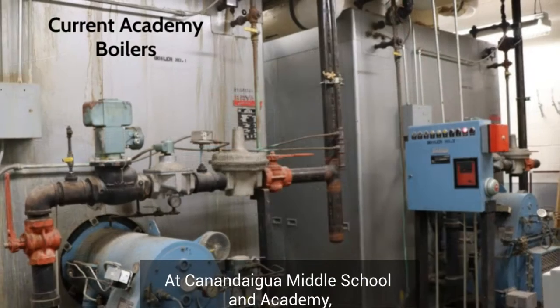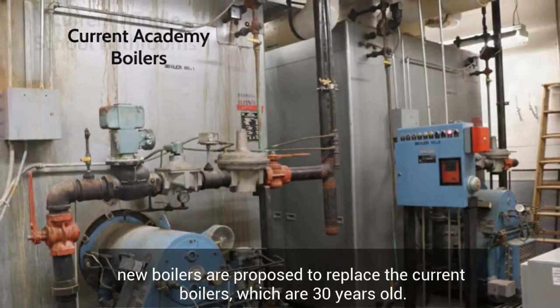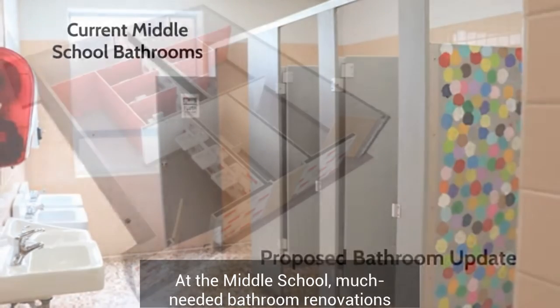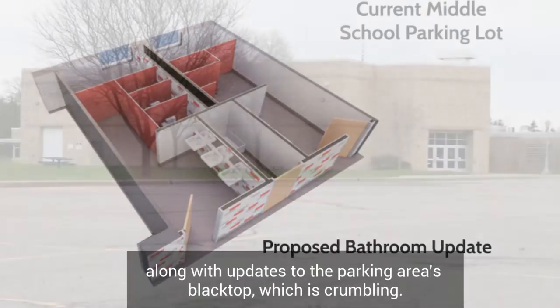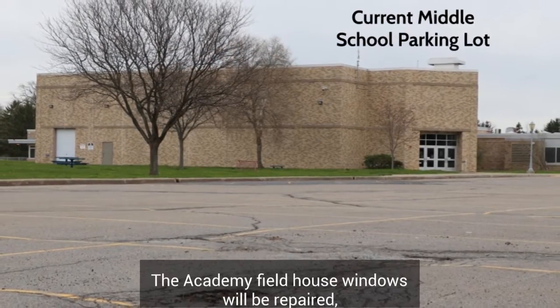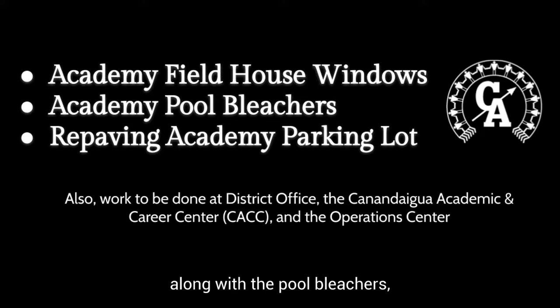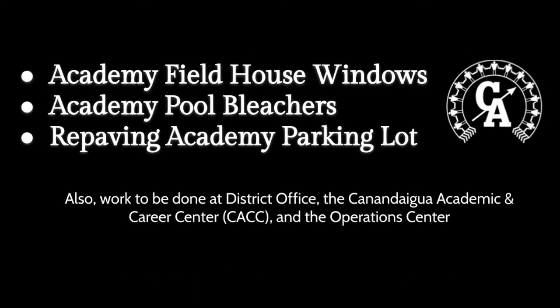At Canandaigua Middle School and Academy, new boilers are proposed to replace the current boilers, which are 30 years old. At the middle school, much-needed bathroom renovations are slated for the purpose of ADA compliance, along with updates to the parking area's blacktop, which is crumbling. The Academy Fieldhouse windows will be repaired, along with the pool bleachers, and repaving to the parking area blacktop, which is in very poor condition.